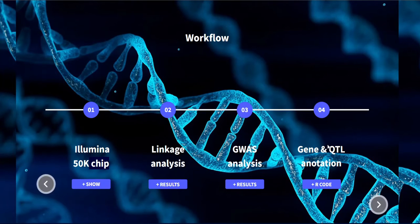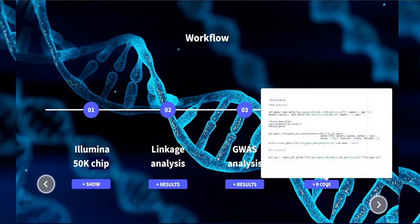Finally, after both analyses, we performed gene and QTL annotation in order to extract positional candidate genes as well as QTL. For that, we used the Galo R package in RStudio, as you can see here.